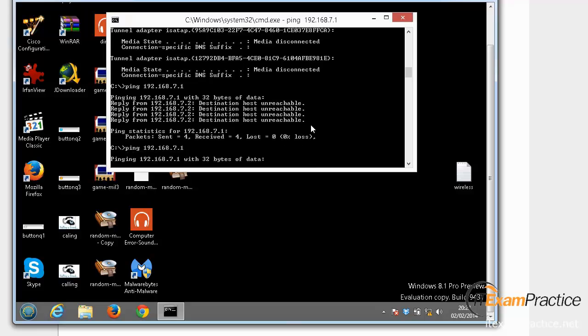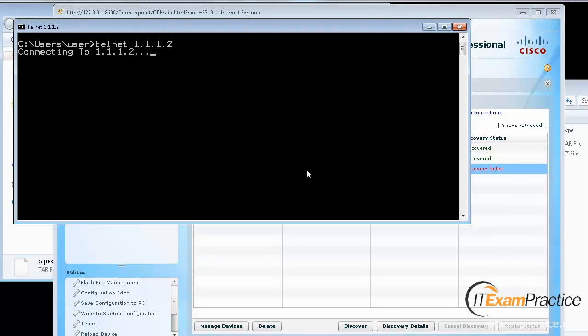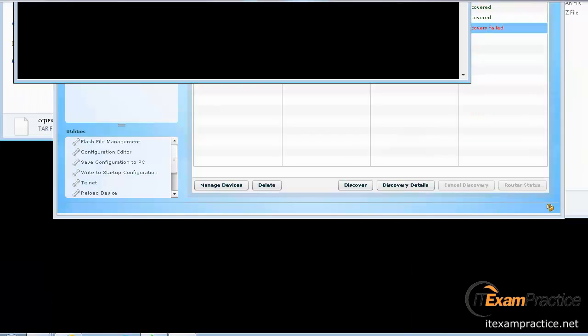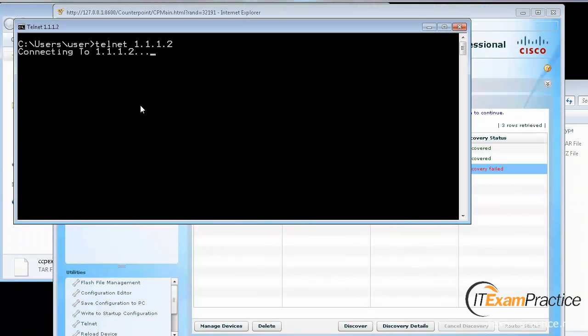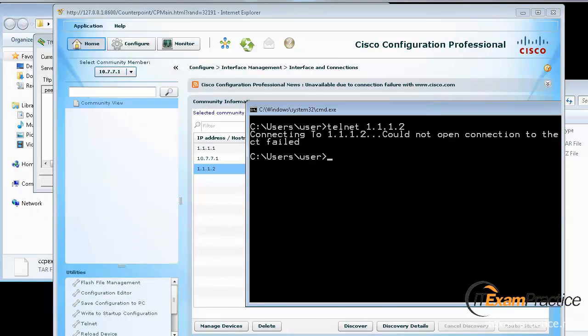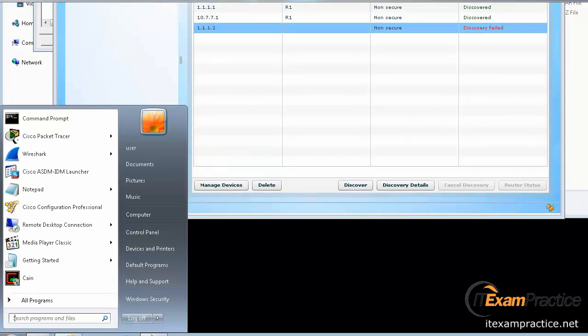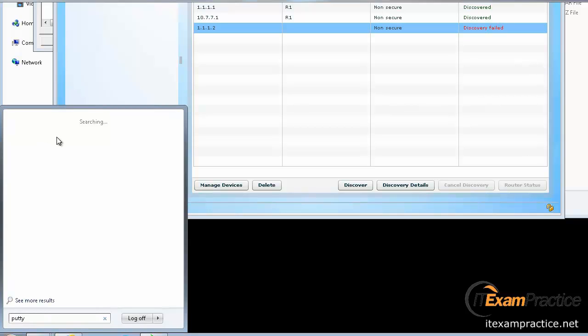It's not going very well. I cannot telnet to that device. Let's fix it - not sure what happened. Real world labs, right? I will open PuTTY. I should be able to jump to another router because they are directly connected.